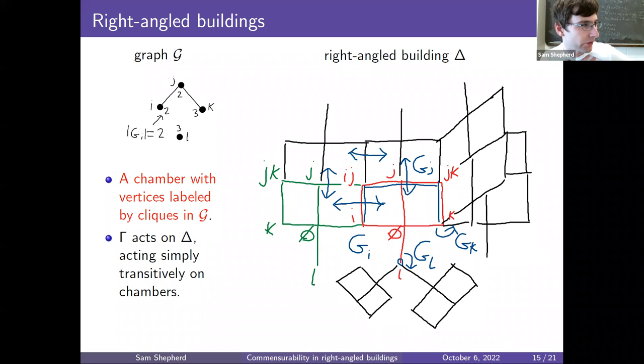If you've seen the Davis complex of a right-angled Coxeter group before, this is a very similar picture. The main difference is that right-angled buildings can have more branching, because the vertex groups can be larger than just order 2.